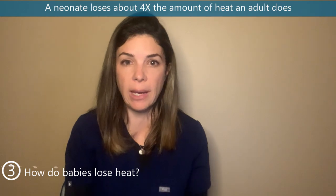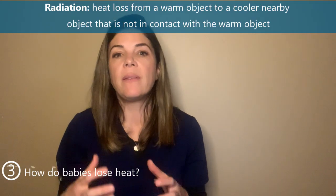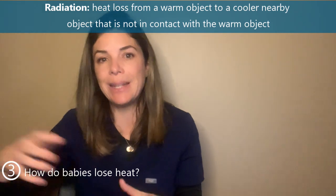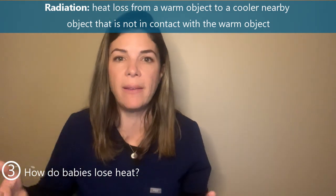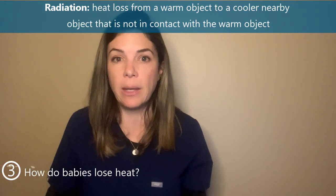How do babies lose heat? Babies are really bad at temperature control because they lose heat at a much higher rate than older kids or adults — relatively about four times the rate. There are four main mechanisms. The first is radiation: heat loss from the warm infant to a cooler nearby object that isn't in direct contact. For example, a baby placed in a cold isolette will radiate heat to the cooler walls of the isolette.